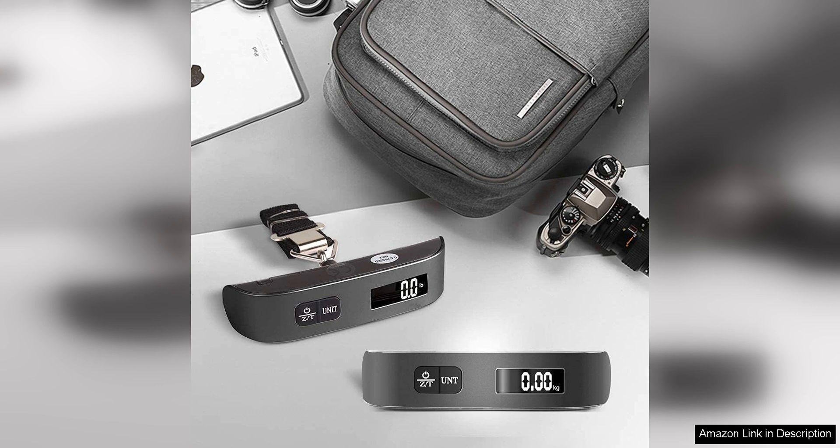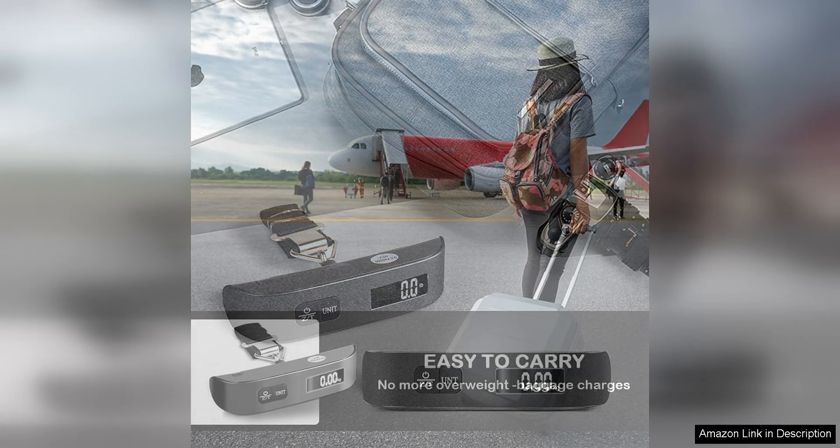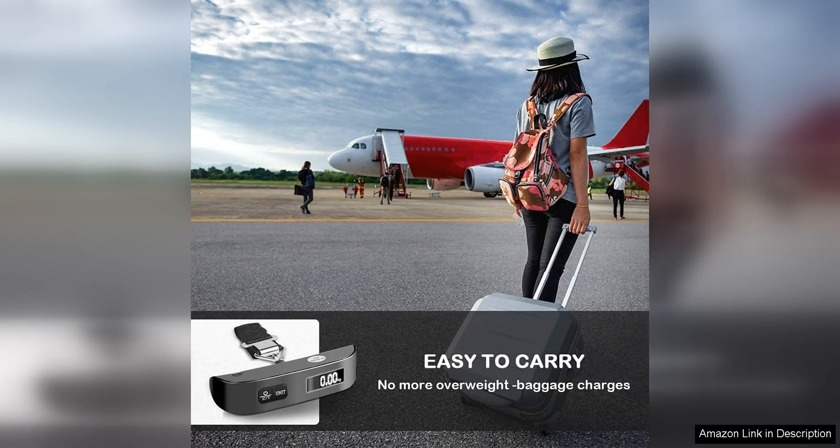The Travel Inspira Luggage Scale is also incredibly versatile. It can weigh a variety of items, not just luggage, making it useful for a wide range of travel needs. Whether you're weighing a backpack, a suitcase, or even a package to be shipped, this scale can handle it all.